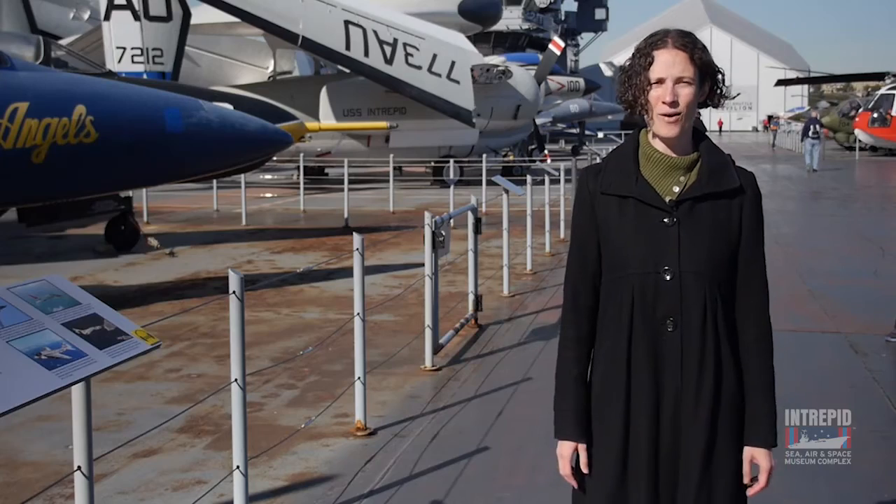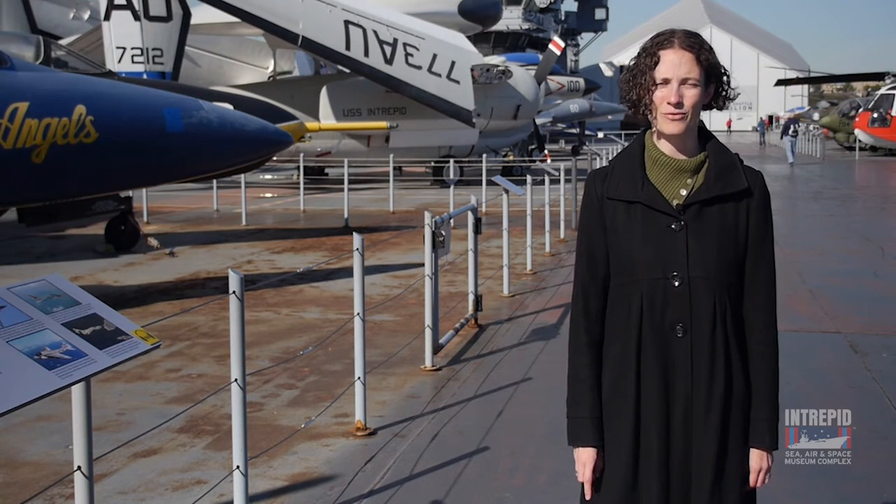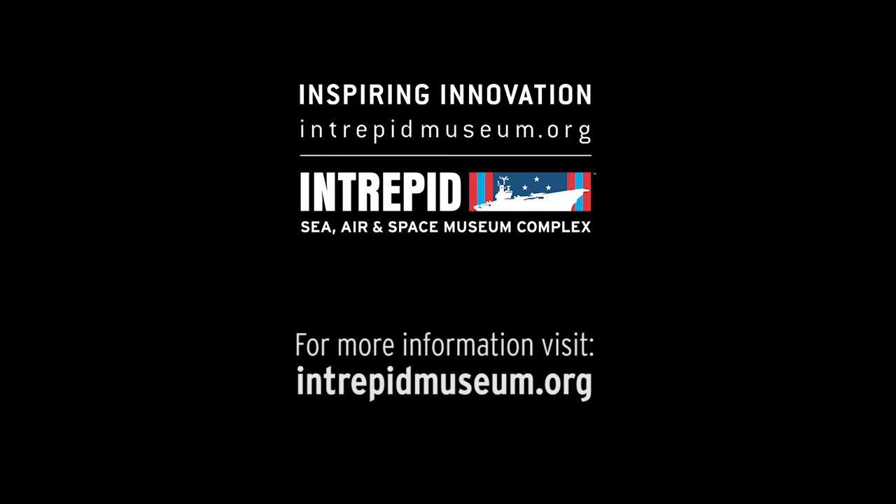Intrepid's airplanes are now in the air. Next, we'll learn about coordinating the mission. Stay tuned for the next installment of Conducting a Mission. Go to intrepidmuseum.org for more behind-the-scenes videos.